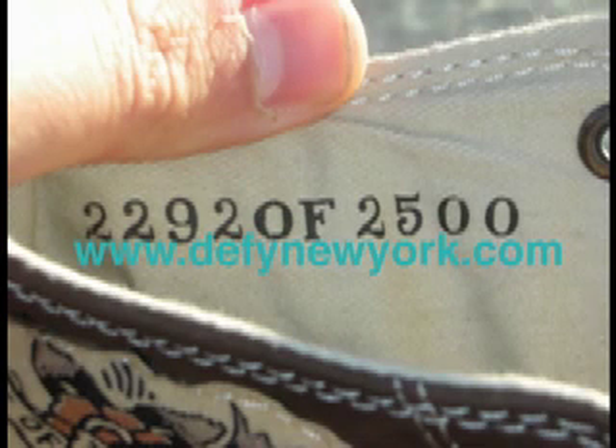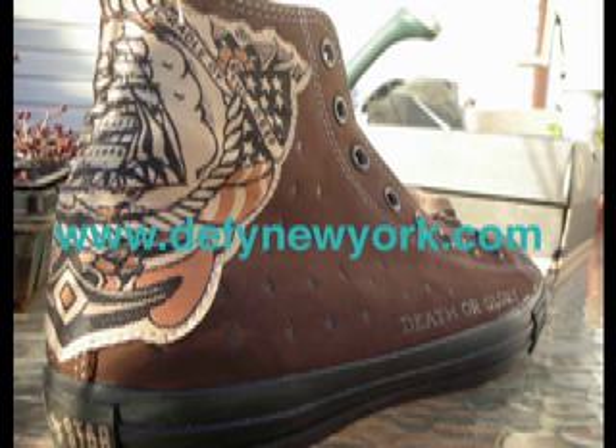That's basically it. If you have any questions, concerns, or comments, feel free to drop me a line. One more thing — as you can see on the tongue, these were made in China, not in the USA or anything special like that. The comfort on them is decent, actually better than a standard Chuck release. Stay tuned for more videos.